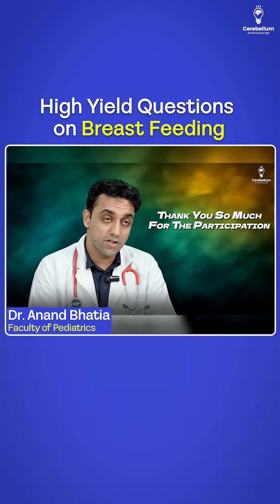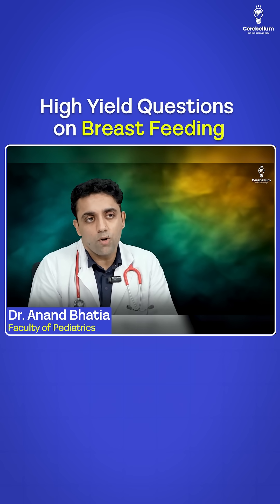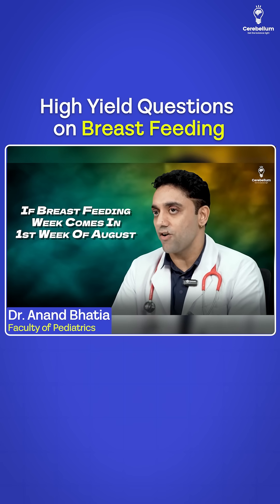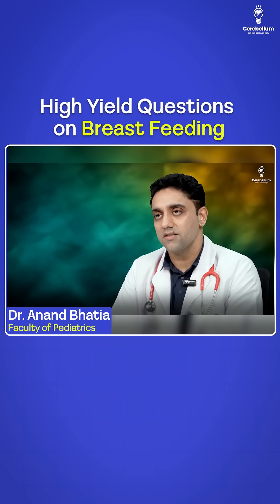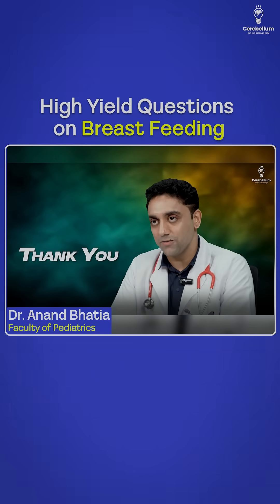Thank you so much for the participation. Before leaving, I have a question for you guys. Now very, very importantly — who will tell me when do you celebrate Doctor's Day? If breastfeeding week comes in the first week of August, when do you celebrate Doctor's Day? Put your answer in the comment section. Life is beautiful. Follow your passion — life is just a one-time offer, use it well. Please take care, and thank you.